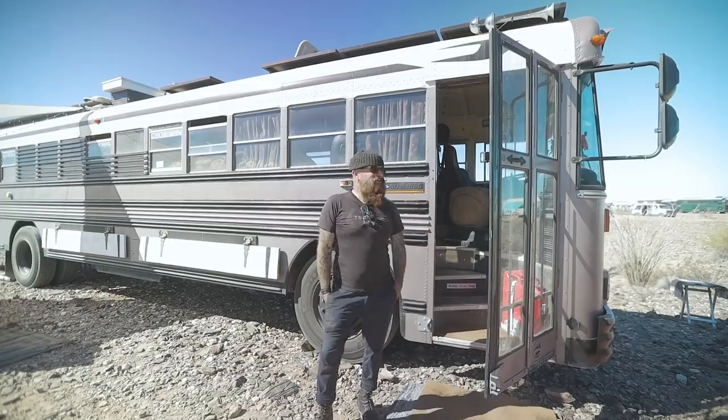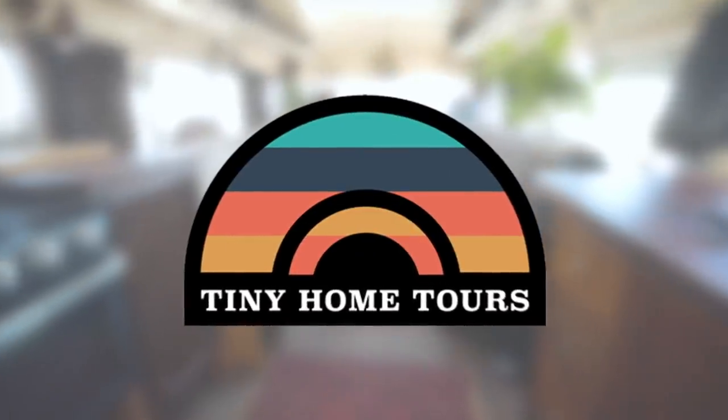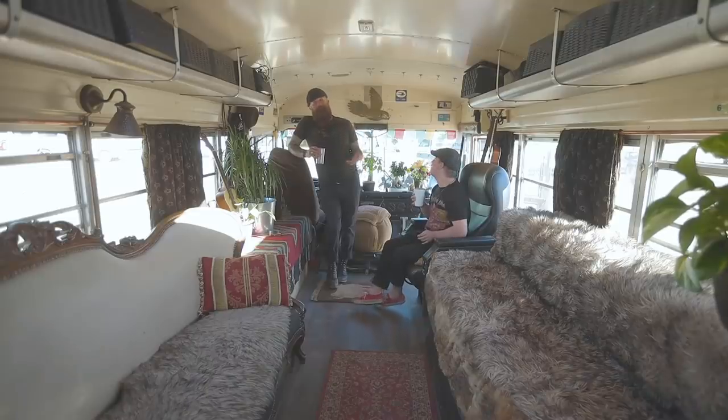I'm Nelson and this is our 40-foot Bluebird called Sea Change. Welcome inside. This is a 40-foot Bluebird.